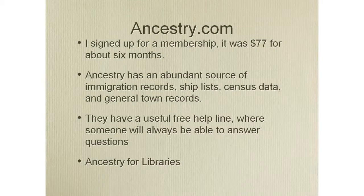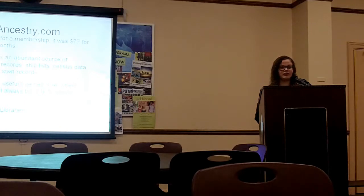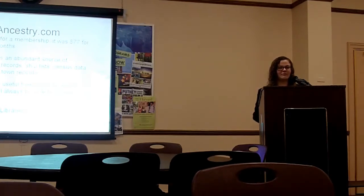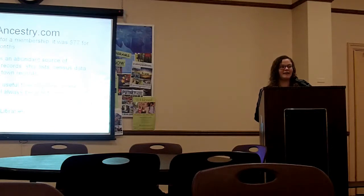I signed up for Ancestry.com — it's about 77 dollars for six months, which is about 10 or 12 dollars per month, and I thought it was a really great website. There are a lot of other genealogy websites available, but they all actually navigate back to Ancestry.com. Most of the data comes from Ancestry.com — they have basically any record you could find in the United States, like census records, ship lists, and immigration records. They also have a free helpline with genealogists who will help you navigate the website. They also have a program called Ancestry for Libraries — my local library had full access to Ancestry.com and I didn't know about it, and I had already paid for a membership.